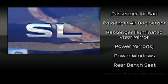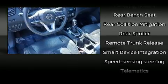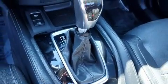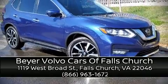With electronic stability control supplementing mechanical systems, you'll maintain precise command of the roadway. It also arrives with a Carfax history report, providing you peace of mind with detailed information. Stop by our dealership or give us a call for more information.